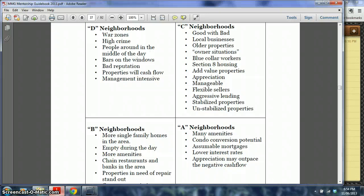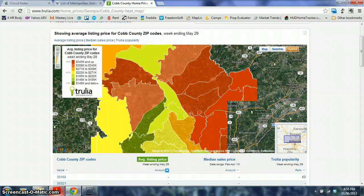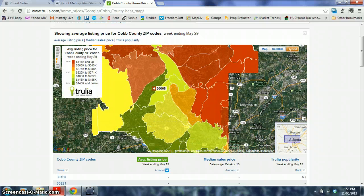For ABCD property classes, we want to focus on B and C neighborhoods. A neighborhoods are too expensive and don't cash flow — you can still flip there, but you want to go where the bread and butter is, where most of the population is buying and renting. B class is a lot of single-family homes in the suburbs; C class is single-family homes and apartments. Avoid D neighborhoods — for example, in Chicago, which has 9 million people, the worst neighborhoods have 500 murders a year. You want to be in the A, B, or even C areas.